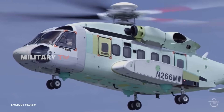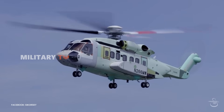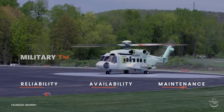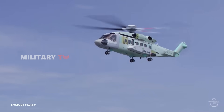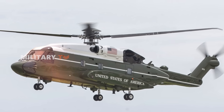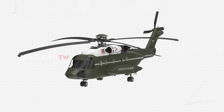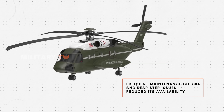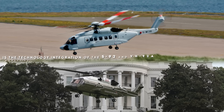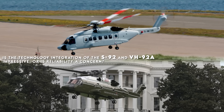Amid high hopes for the arrival of the VH-92A, surprising news emerged from the U.S. Department of Defense. It turned out that this helicopter failed to meet the expected standards for reliability, availability, and maintenance. While it proved effective for administrative missions, the VH-92A was found to be unreliable in emergency situations. Reports indicated that the helicopter experienced instability and had defects in its cabin interior. Additionally, frequent maintenance inspections and issues with the rear step components contributed to its low availability. Is the integration of technology from the S-92 and VH-92A impressive enough, or is the lack of reliability worrying for the future?